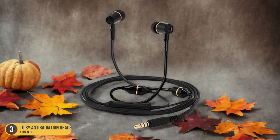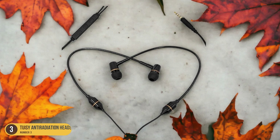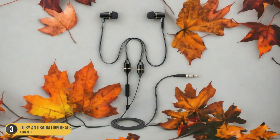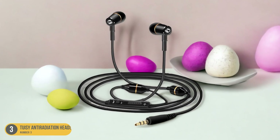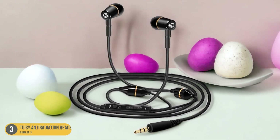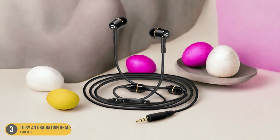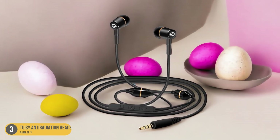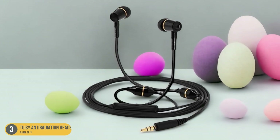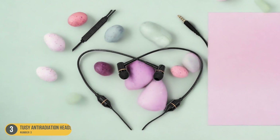What sets the 2AZ Anti-Radiation Headset apart is its WIPO certification. WIPO, or the World Intellectual Property Organization, is a specialized agency of the United Nations that promotes and protects intellectual property rights. The fact that the 2AZ headset has obtained WIPO certification means that it has met stringent international standards for quality and performance, assuring users that they're using a reliable and trustworthy product. The headset is also lightweight, comfortable, and compatible with most smartphones.